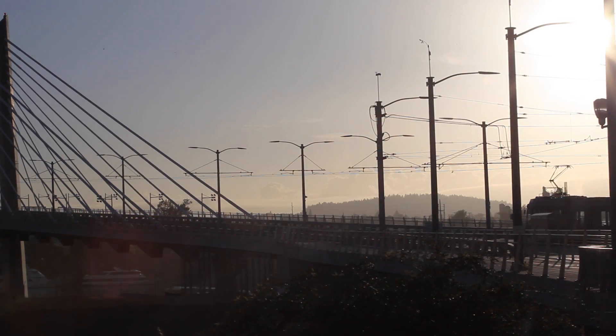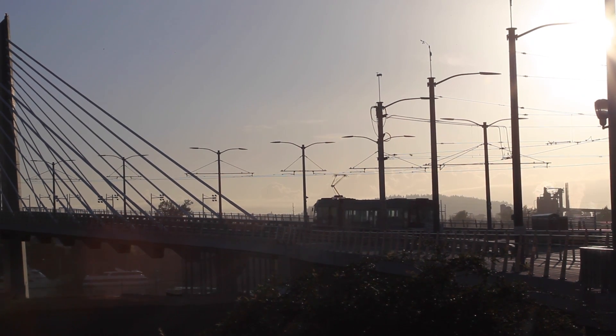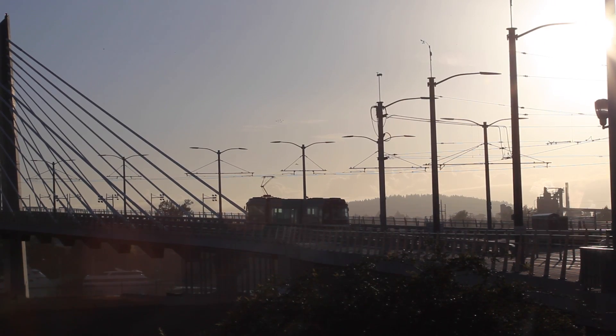The angle of the towers is reflective of Mount Hood. The angles of the cables are reflective of the trees. The bridge railings and fittings are stainless steel, so they're not going to need to be painted and repainted like we're repainting the Broadway Bridge right now.